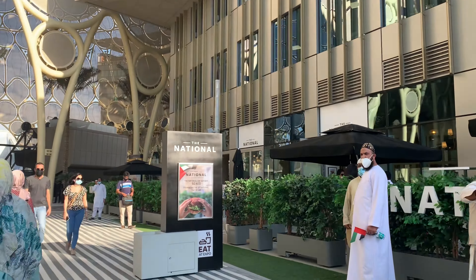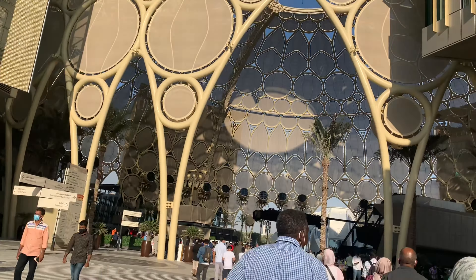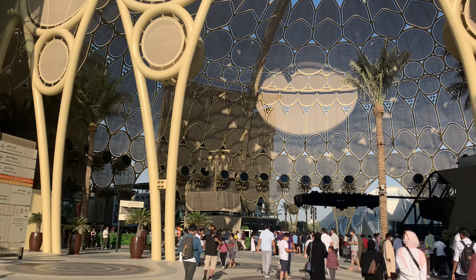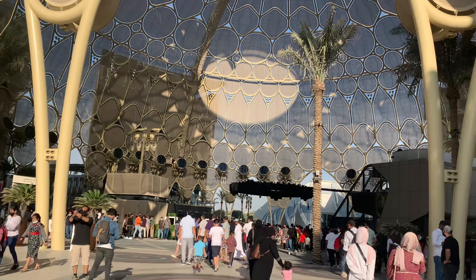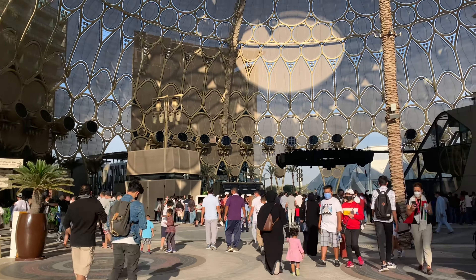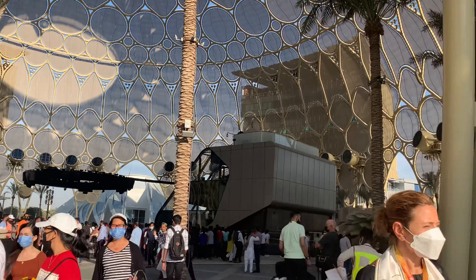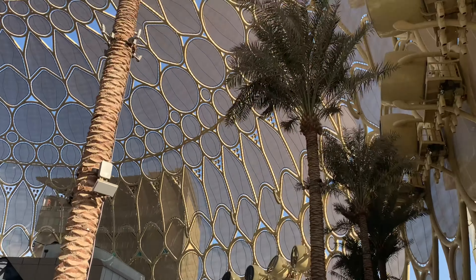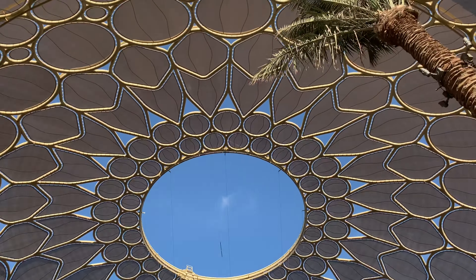This is Al-Wasal Plaza. Al-Wasal is an Arabic word and its English meaning is 'connection.' Its location is in the center of the expo site. Al-Wasal Plaza is the heart and soul of Expo 2020 Dubai.